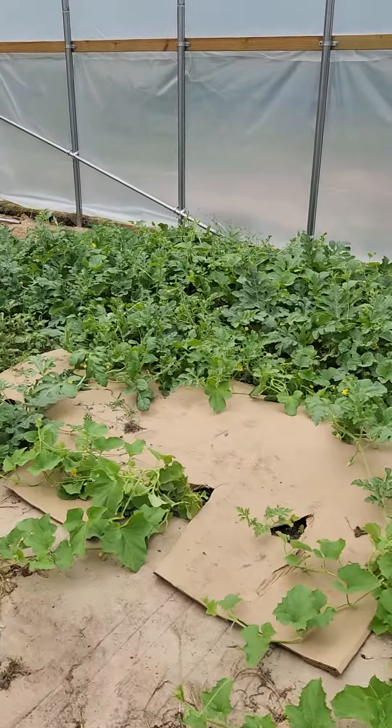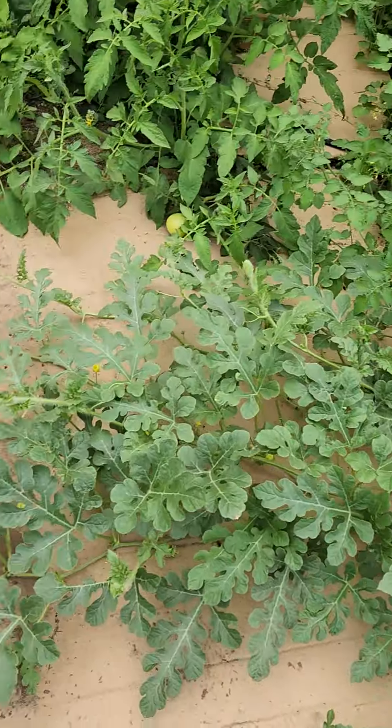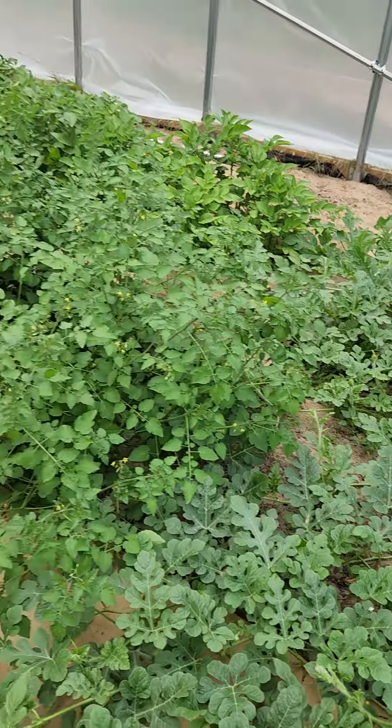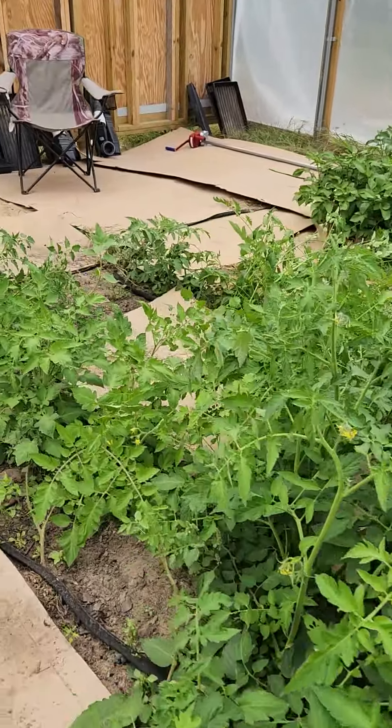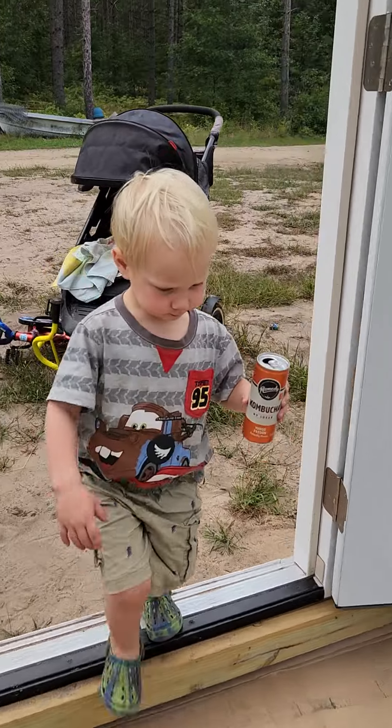So exciting! I haven't even fertilized these yet and they're doing really well. Growing melons — I'll probably start clipping off flowers, but right now I'm just gonna leave it for a bit. And here's my other helper — sleeping beauty.